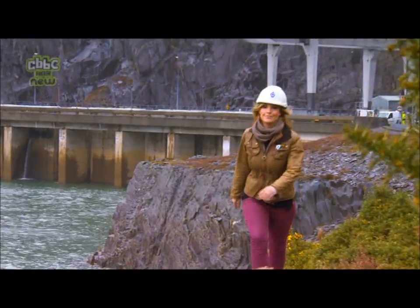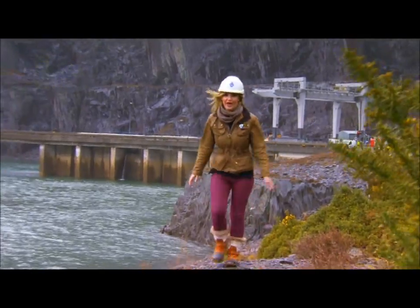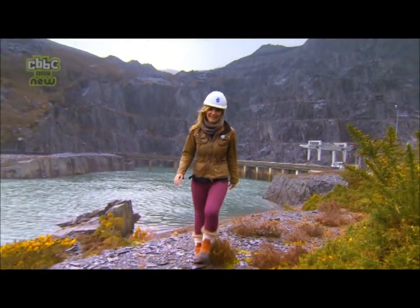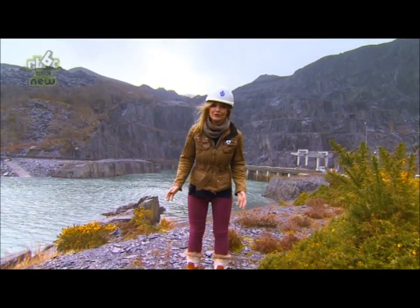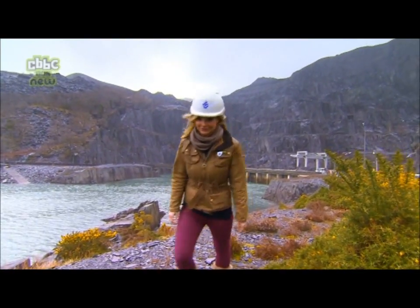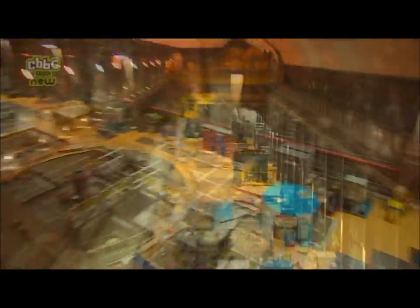And this is the bottom lake, where all that water ends up — 580 metres since it started its journey. It's mad to think, isn't it, that if we all turn a kettle on at exactly the same time, this place will spark into action.